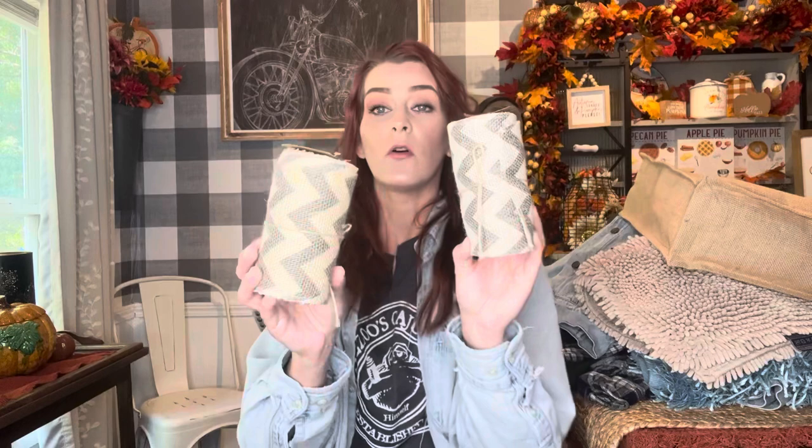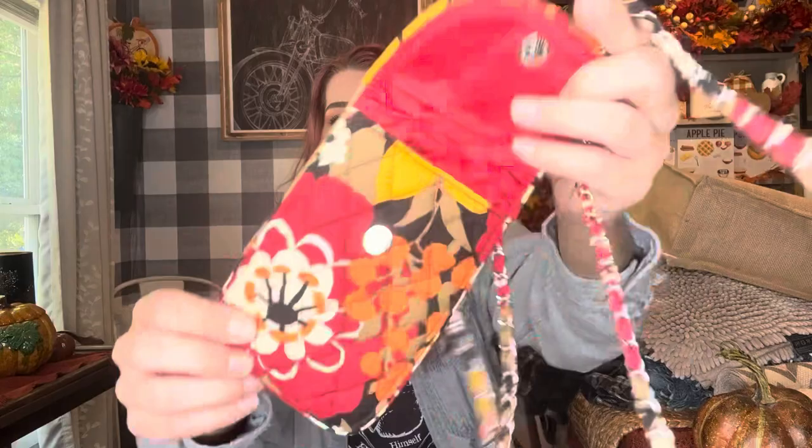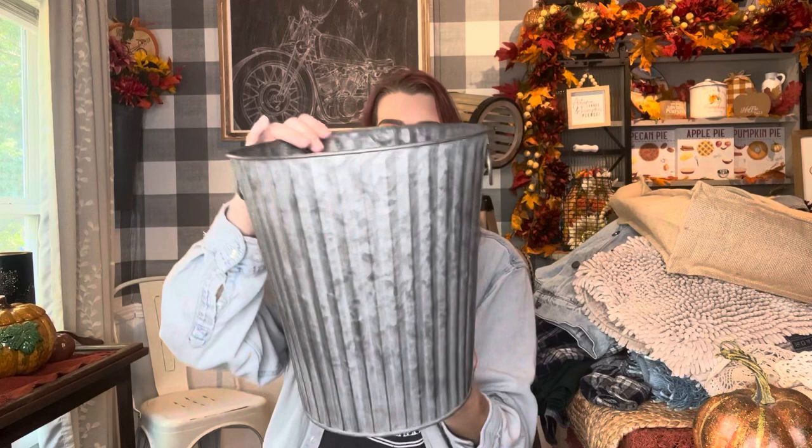I got two rolls of burlap ribbon — brand new with the tags, originally from Hobby Lobby at nine ninety-nine each. There was also a partial roll of spooky skull ribbon I picked up, plus one lone foam pumpkin I thought was cute. I'm probably going to resell this little Vera Bradley bag — it's in such good condition. I picked up two little doilies for a pumpkin project, and this cute little metal bucket — originally fifteen ninety-nine at Hobby Lobby marked down to three ninety-nine, and I got it for a dollar twenty-nine.